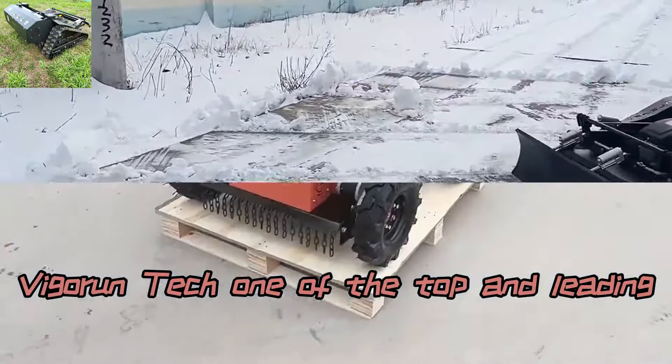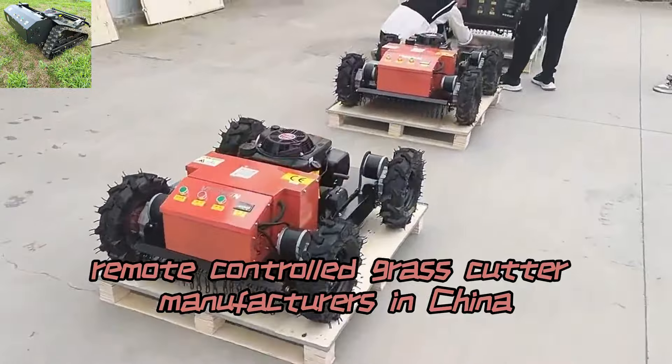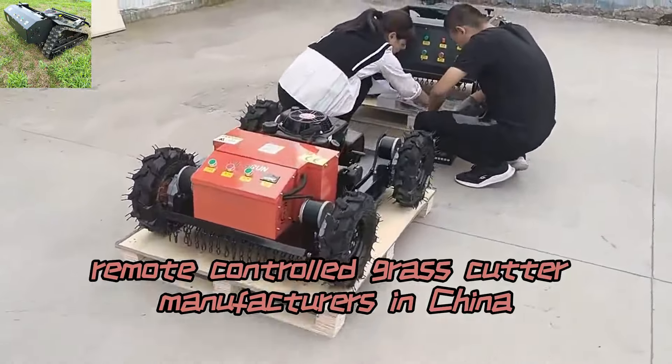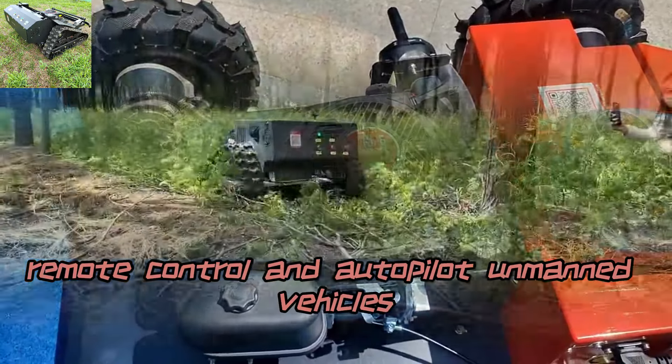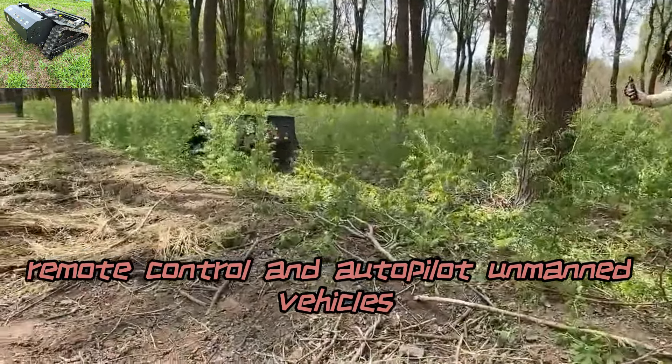Vigorun Tech, one of the top and leading remote-controlled grass-cutter manufacturers in China, focuses on the research and development of remote-control and autopilot unmanned vehicles.